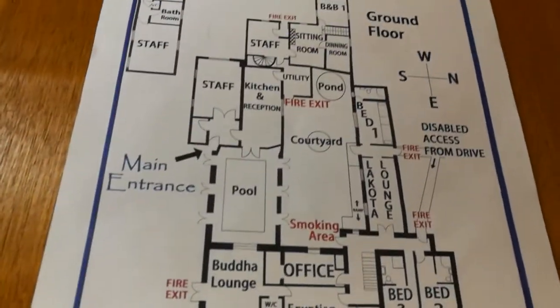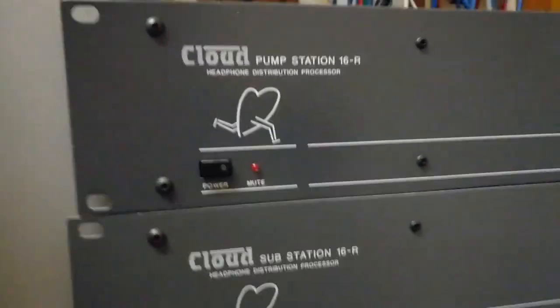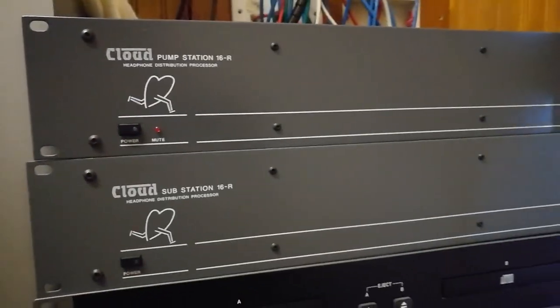You can speak to people through here via the microphone, and then we have the cloud pump station which pumps all the audio to all the rooms. So there we go — here we are at Palatine Star Retreat. That was a little short tour for you to see what happens here. I hope to see you soon — take care.